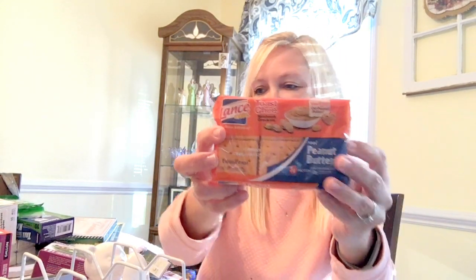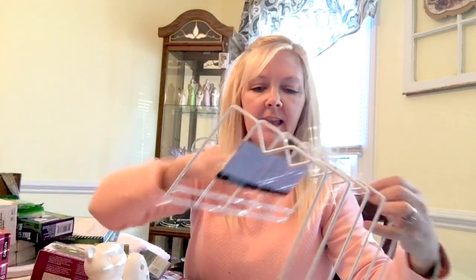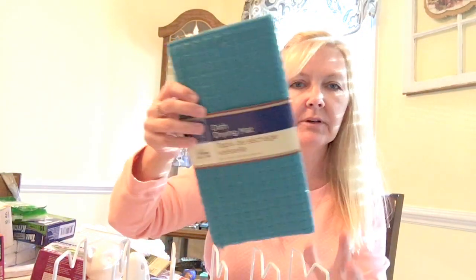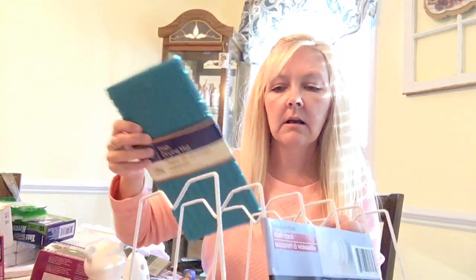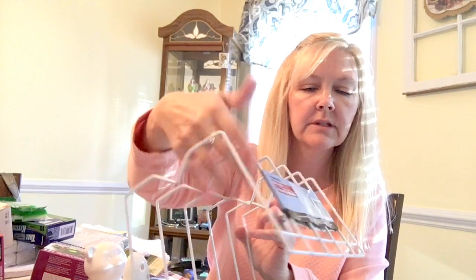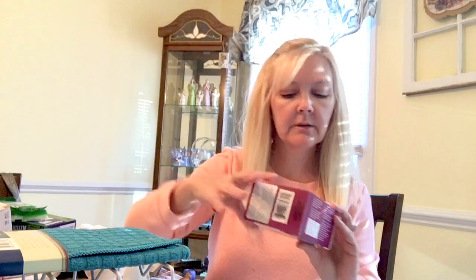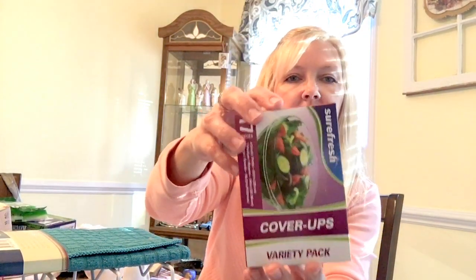I found this dish rack — I'm gonna set it on my counter. I got this dish drying mat to put under it. This is for the plates because sometimes if I just have a few dishes and I don't want to run the dishwasher, I'll wash dishes the old-fashioned way. I also got some of these cover-ups.